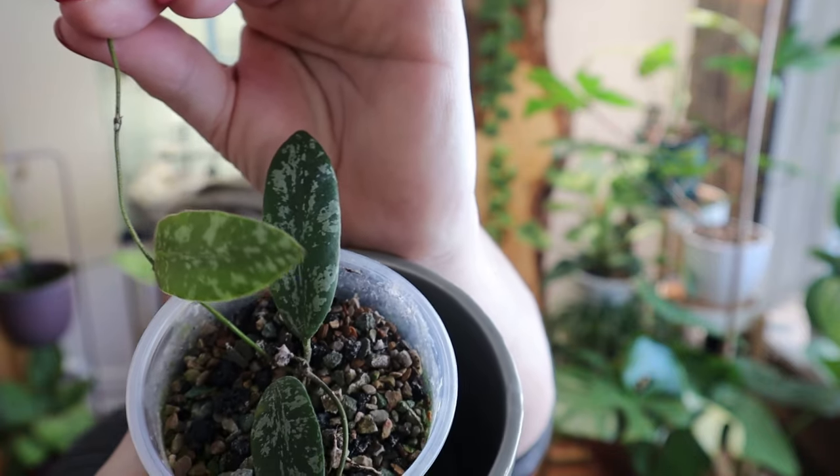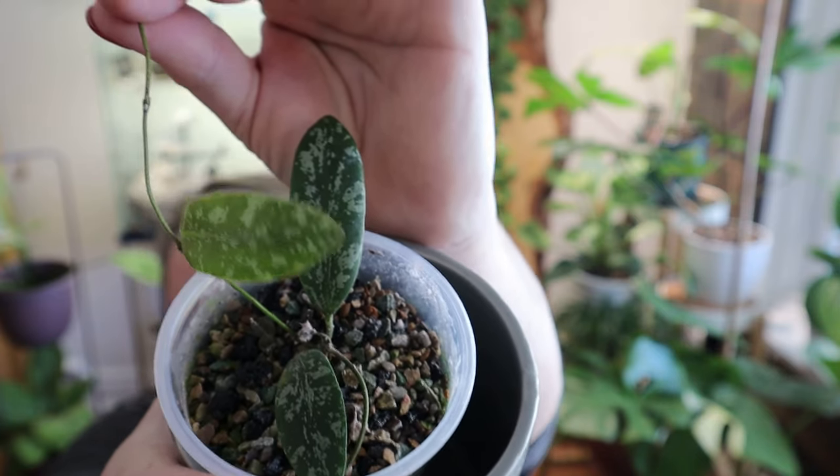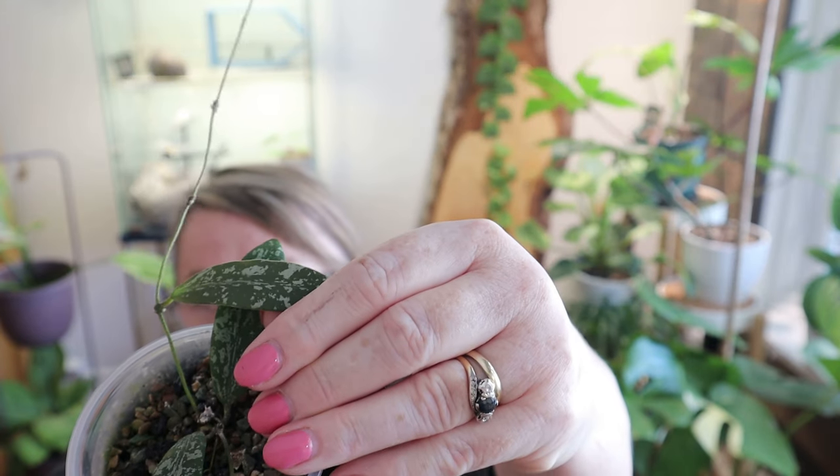Next up is the Hoya rincei — I think this is a beauty. I got this from my friend Tatum and it has put out a long new tendril, so I'm hoping to get some more new leaves. This here is a new leaf.